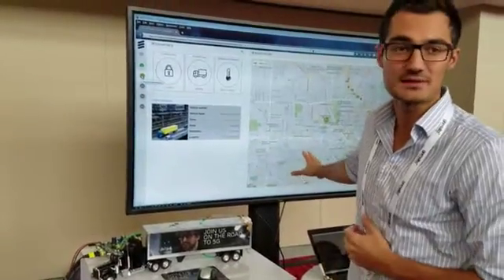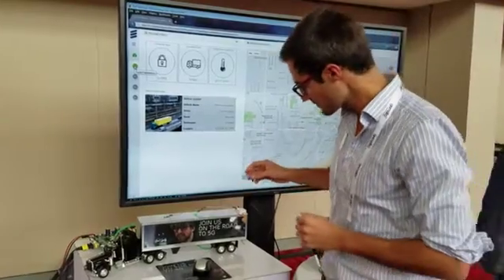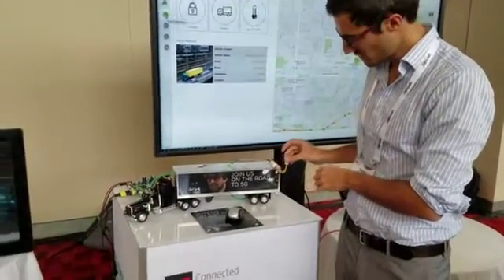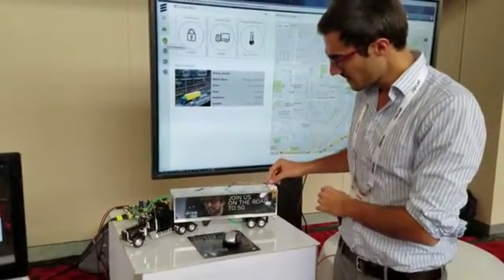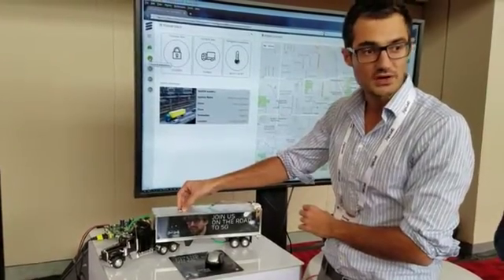This is the Fleet Management application, designed mostly by the Ericsson team. There is a little truck here that has a few sensors: one that detects if the door is open or not, one for temperature, and one to detect if the truck is tilted.